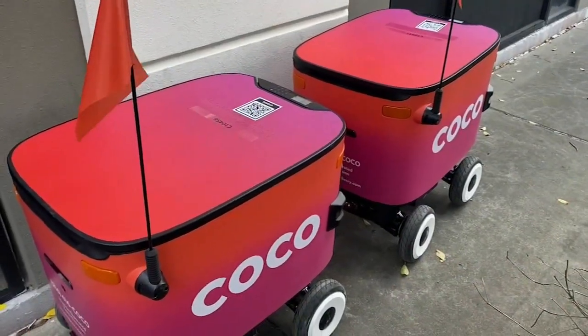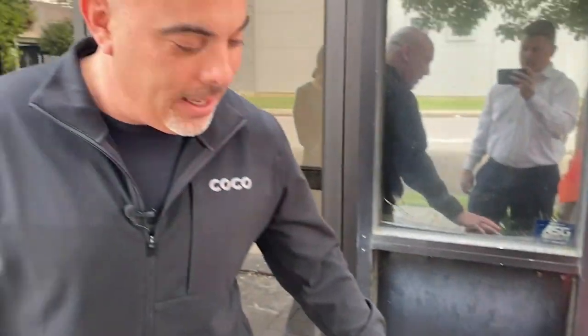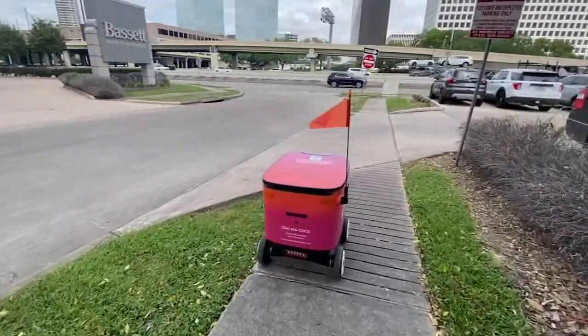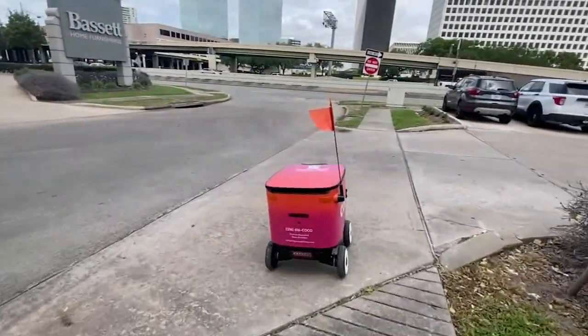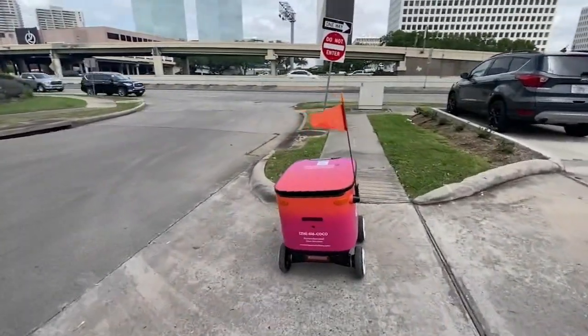The bot itself is run electronically, human-piloted. It's fully LED, so at nighttime it's got front and rear lights plus side lights and a flag light so people can see it coming. Joshua Hawkins with Coco says there are five cameras on board the devices, and a pilot uses GPS to navigate it to the customer.